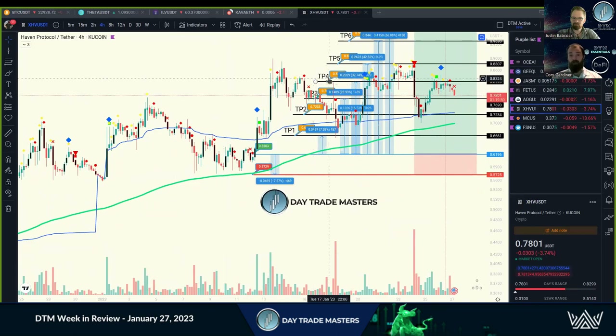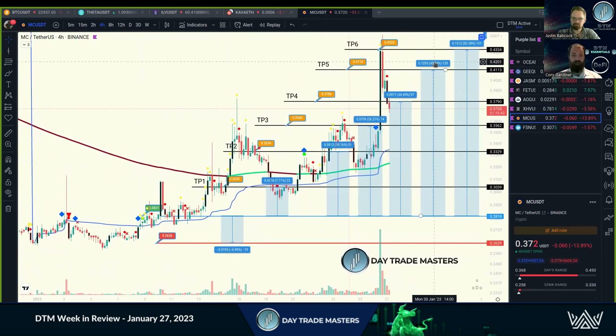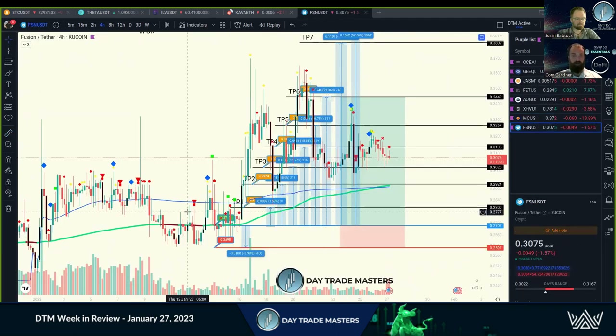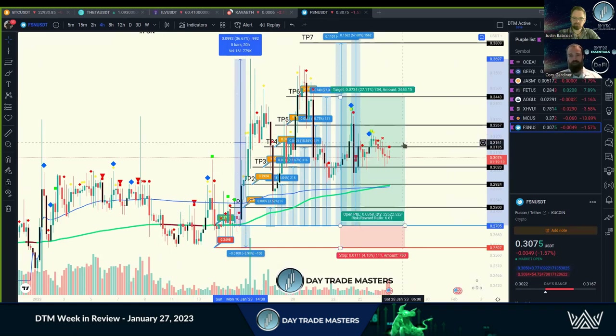XHV — we got 43%, 42.3%. MC just closed TP6 with 53.58%. We got an early entry on this one as well, so TP6 with early entry is 63% gains. FSN had some massive big spikes right off entry for a beautiful 35%, and this is one that we farmed several times as well. The stop loss strategy, the compounding strategy, the farming strategy — if you're not familiar with them, they are absolutely powerful. Check them out.